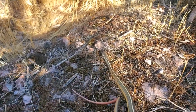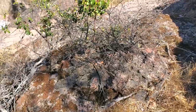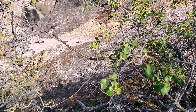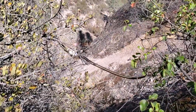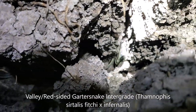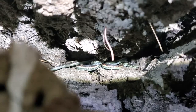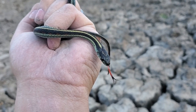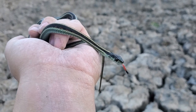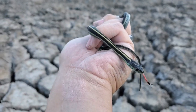What a gorgeous little snake. I love the kind of red color under the tail. It's beautiful. That was a cool little find. I'm going to go ahead and let this guy go. So here's a nice little common garter snake — or, yeah, a valley garter snake — found in this dried up pond.